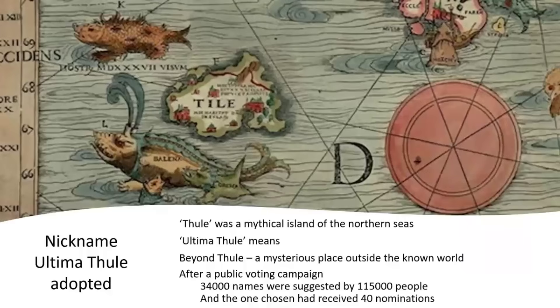They held a public consultation to try and come up with a name for it. 34,000 different names were suggested by 115,000 people, but the one with the most votes — scoring 40% — was Ultima Thule. Thule was a mythical island in the North Sea that ancient people thought was present, and Ultima Thule meant 'beyond Thule,' a mysterious place outside the known world. This made some sense for this tiny outpost of the solar system.